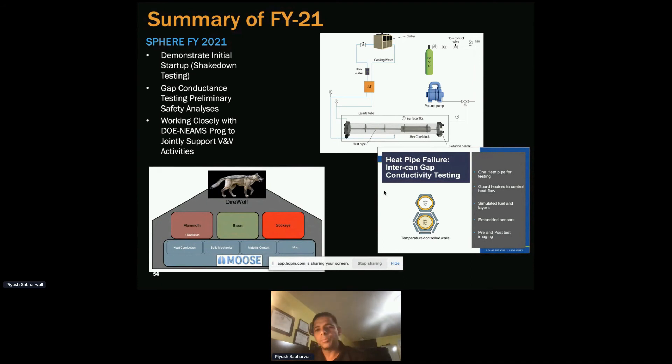Why is this important? Looking at codes that are commercially available — they each have only one aspect of this. I've never come across a code that can take structural information and provide it to thermal, thermal to fuel, and fuel to reactor physics or depletion — all connected. We need the whole picture of all aspects to really understand what's happening in the reactor. There is work under the DOE NEAMS program to support this.